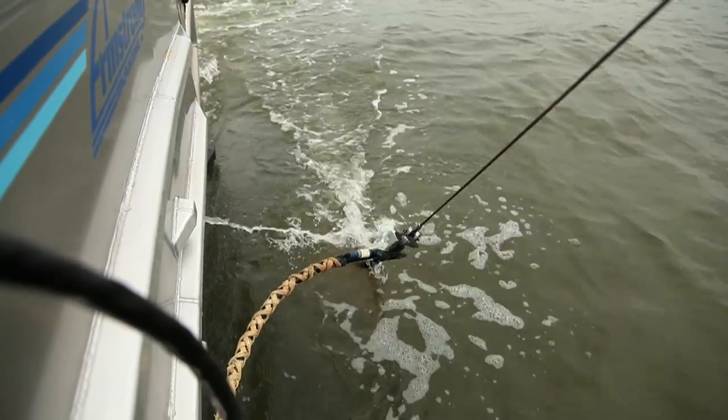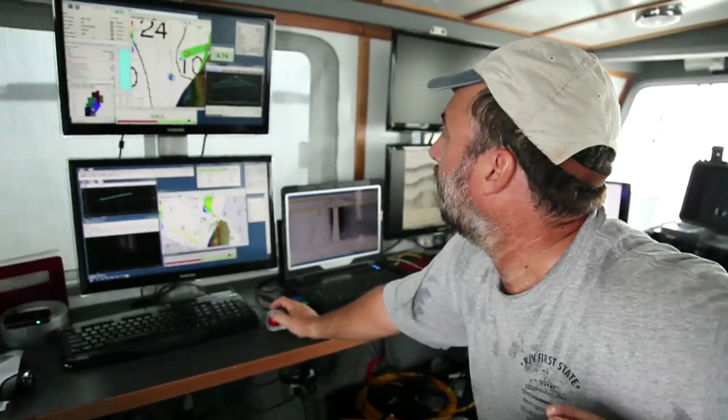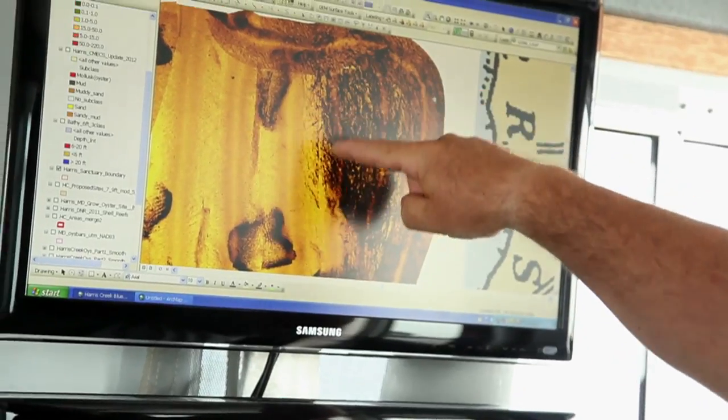One of the activities that NOAA undertakes is to map the bottom of the Chesapeake Bay in areas that we think are likely to support good populations of oysters.